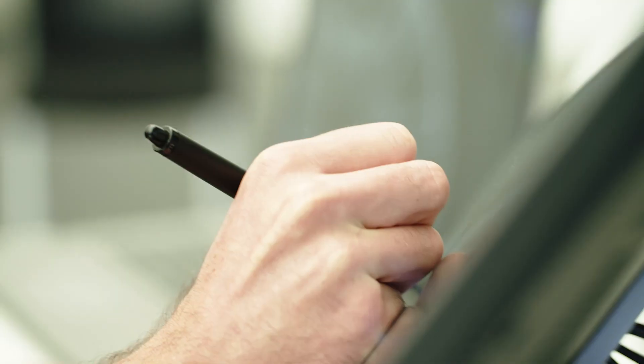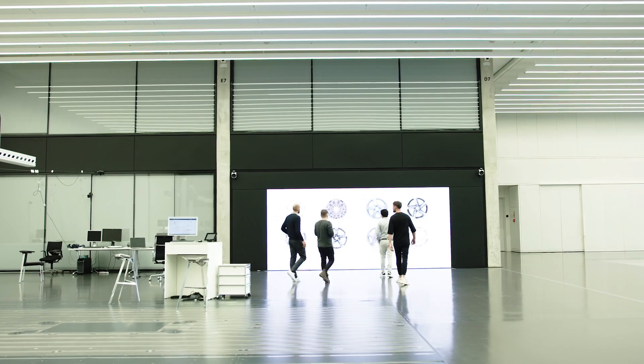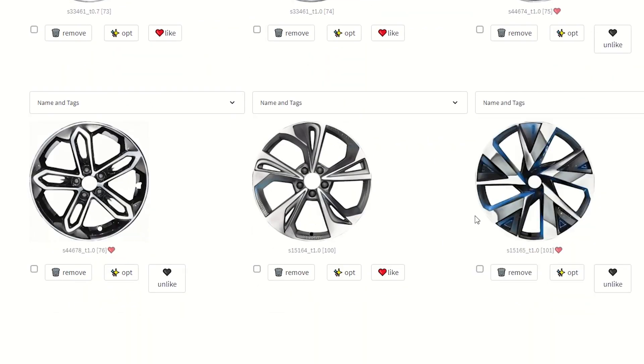For rim design, where a lot of rims have to be generated per car, it's very useful to have a tool that allows you to quickly get inspiration. This very specialized artificial intelligence method learns how to create something, how to pixel by pixel create an image.